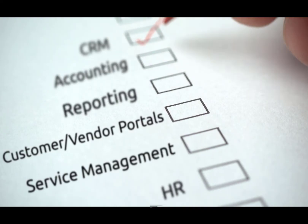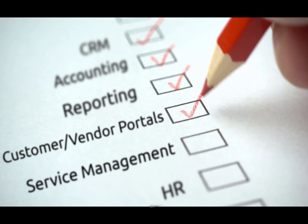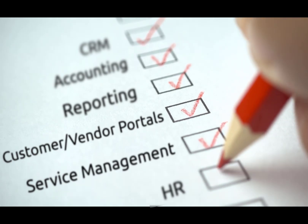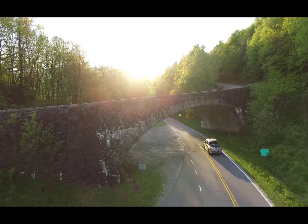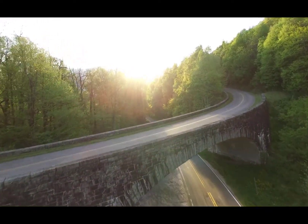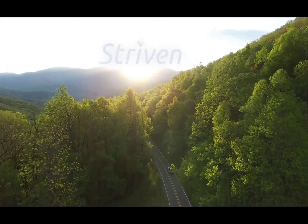This new feature will enable users to make sure that Striven checks all their boxes before making their selection of the right ERP or CRM system for their company. With a variety of directions you can go while considering your business's requirements and ambitions, take a test drive and let the road lead you to Striven.